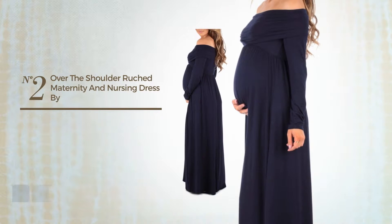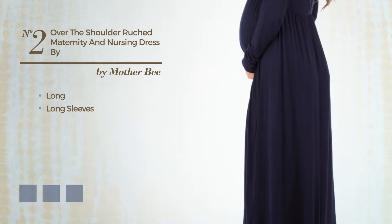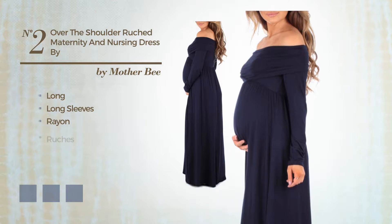Number 2. A gentle long dress featuring long sleeves, crafted from quickly drying rayon, completed with ruches.